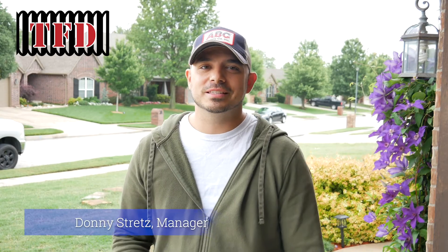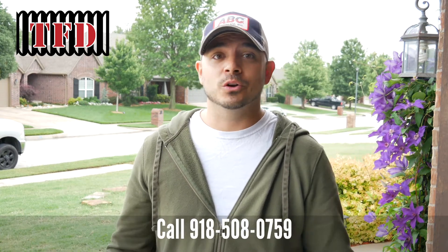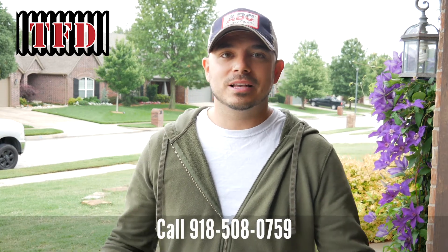What's up everybody? Donnie Stretz here, Tulsa French Drains. I wanted to take a minute and talk to you about the rainy season. We all know we've had a ton of rain lately — everything is wet, soggy, mushy.